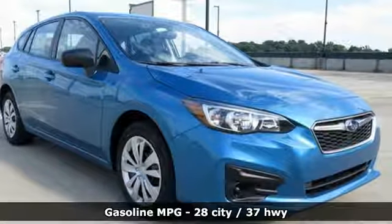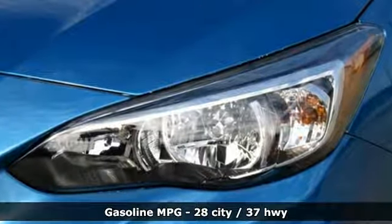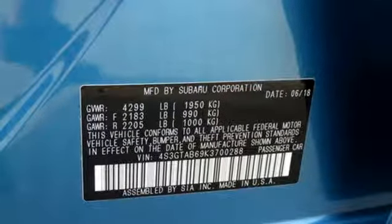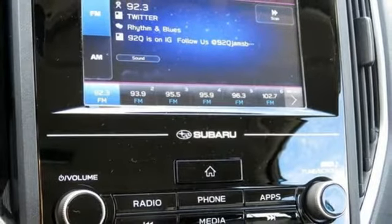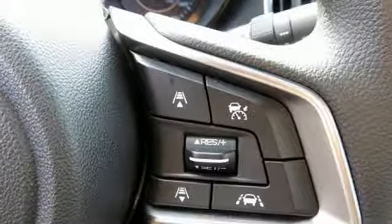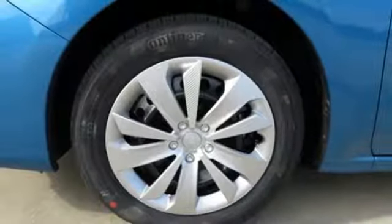It comes nicely equipped with features you'll love: Bluetooth streaming audio, Apple CarPlay, Android Auto, manual tilting steering column, driver and passenger front and seat-mounted airbags, manual telescoping steering column, H4 engine, rear lip spoiler, four-wheel anti-lock disc brakes, and auto dimming mirrors.